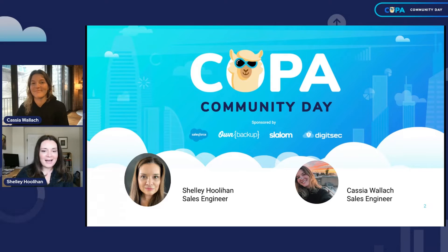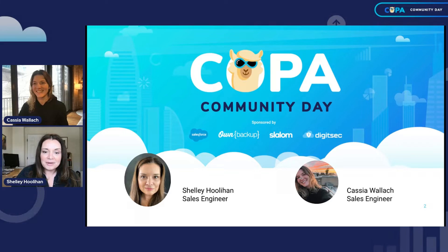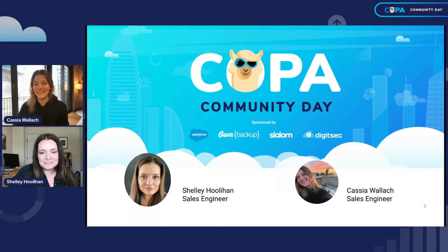Hi everyone. I am Shelley Houlihan, and I'm a sales engineer here at Capato. We are so excited to have you here at COPA Community Day. I'm joined by Cassia Wallach, also a sales engineer here at Capato with Shelley, and we're excited to walk you through Fundamentals One training today. Thanks for joining us.